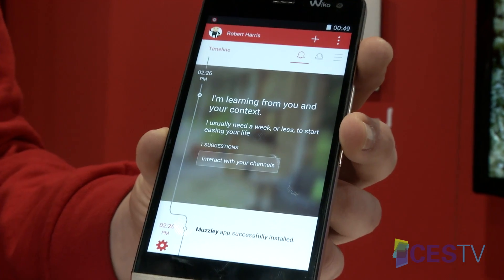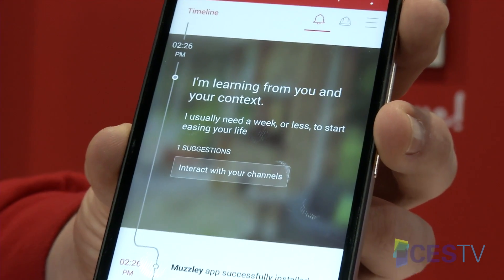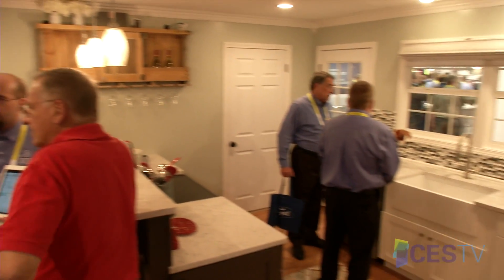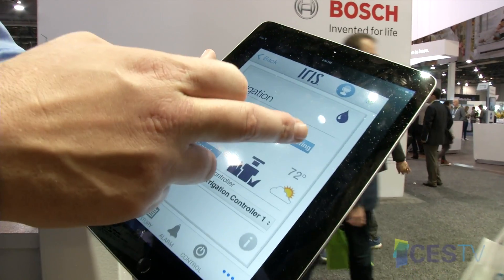With the Internet of Things, you can be everywhere, anywhere, and you can just talk — it doesn't care about the location. One key show floor area highlighting the Internet of Things at CES this year is the Smart Home Marketplace, which showcases a smarter, more efficient home accelerated by smartphones and tablets interacting with a range of devices.